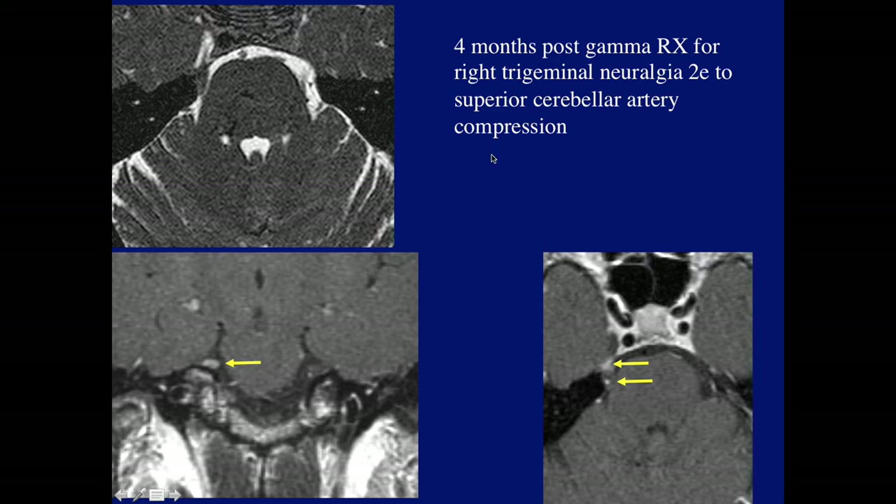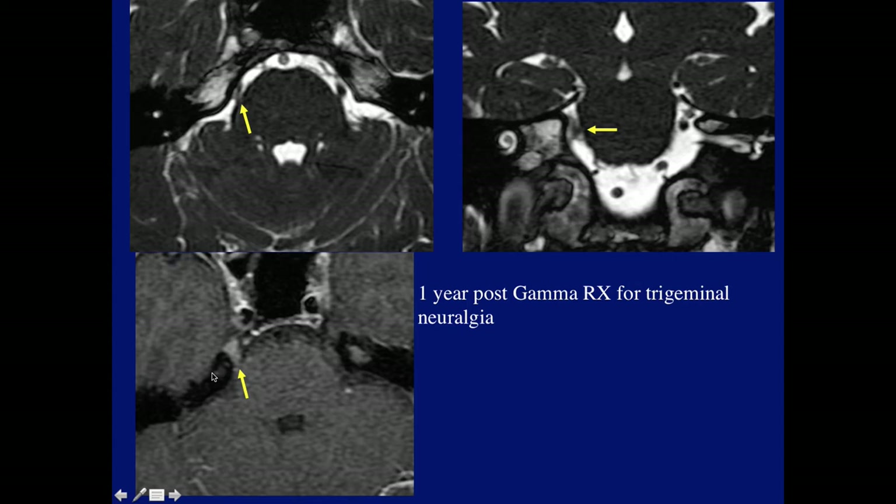One of the treatments tried for trigeminal neuralgia is gamma treatment. This patient was post-gamma treatment due to superior cerebellar artery compression, and we see a little enhancement suggesting inflammatory change secondary to the treatment. Another patient was also post-gamma treatment for neuralgia with enhancement of the nerve because of inflammatory change.